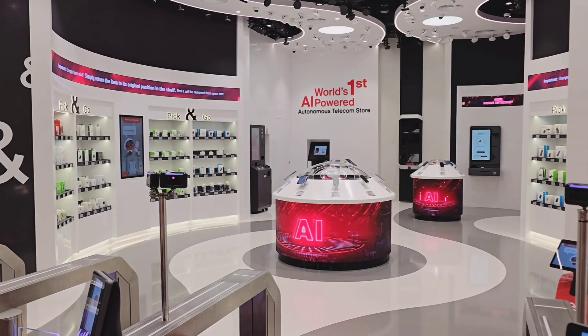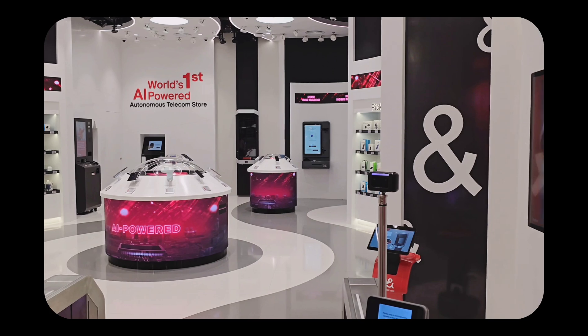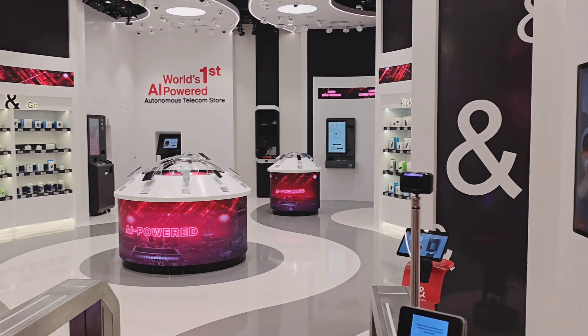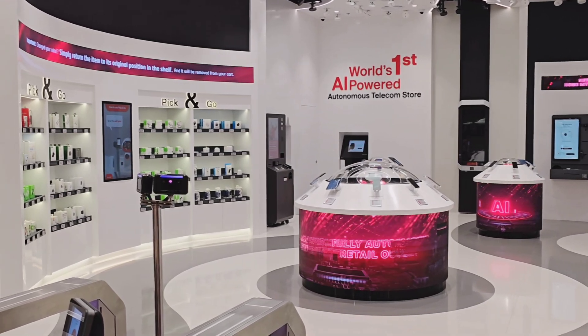So there you have it — a glimpse into the future of retail with Ittasalat's eStore. It's a perfect blend of tech and convenience right here in Dubai Mall. Let me know in the comments what you think about this tech innovation. Thank you for watching and have a great day.